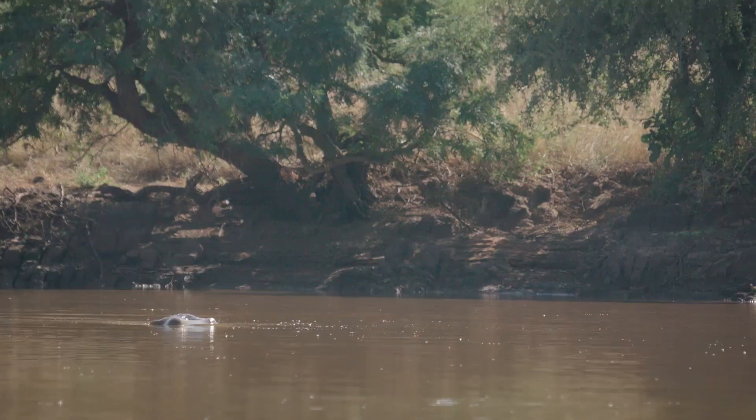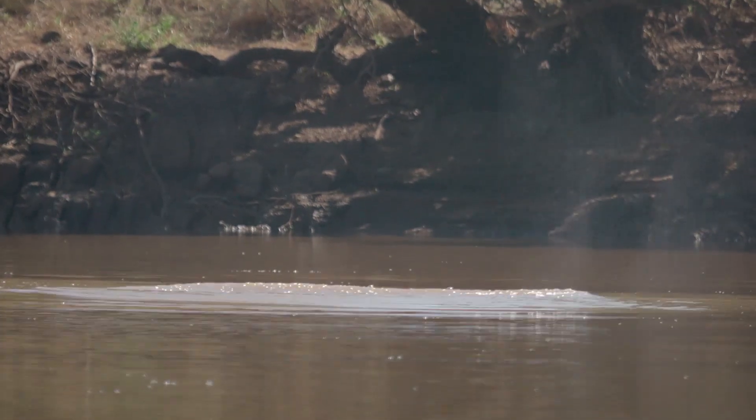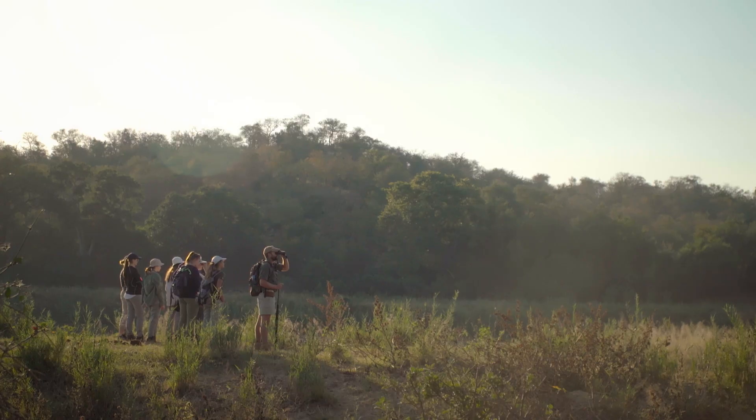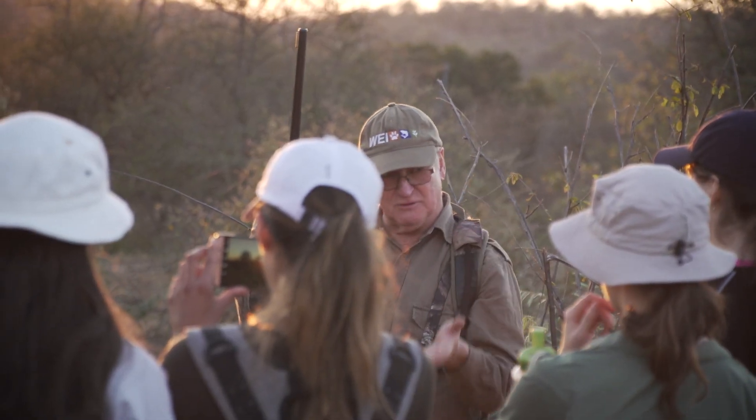Operation Wallacea is a conservation research organisation, so our primary goal is to collect accurate and robust conservation research all over the world. Here in South Africa we partner with a local organisation called WEI, doing conservation research and monitoring for different types of species and different types of environments.